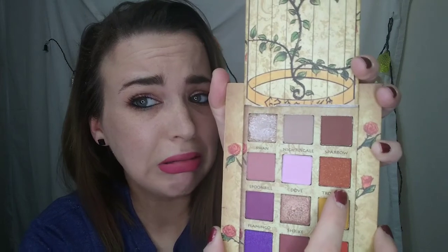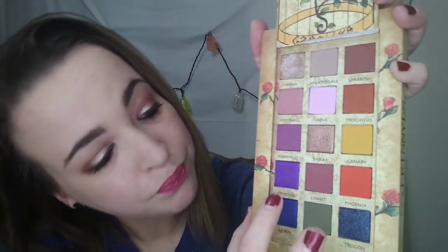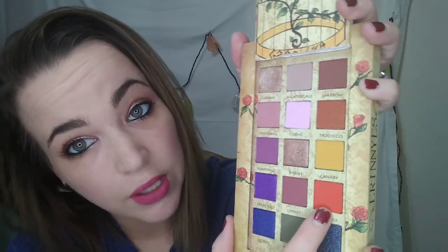and Thraculis — I'm not really sure how to say that one, sorry. This one is Flamingo, Shrike, and Canary. I love this yellow shade. This one is Starling, Lynette, and Phoenix.